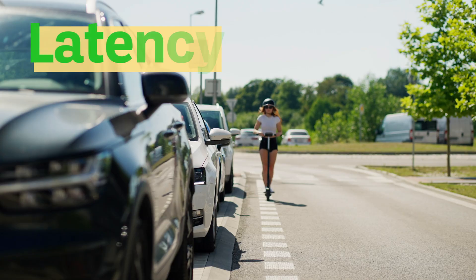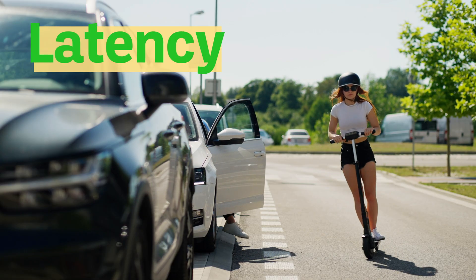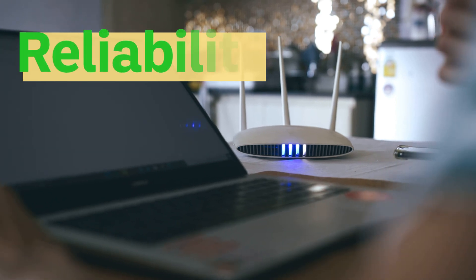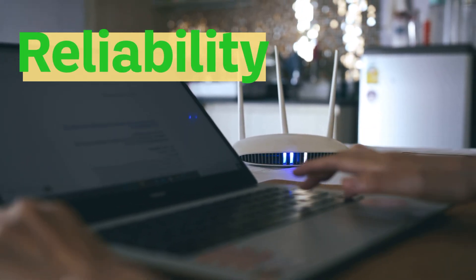Why run things locally? Three big reasons: latency — real-time reactions like stopping a machine the moment a hand gets too close; privacy — sensitive data never leaves the device, whether it's video of your kitchen or medical data from a wearable; and reliability — your system keeps working even if Wi-Fi drops or the cloud goes down.